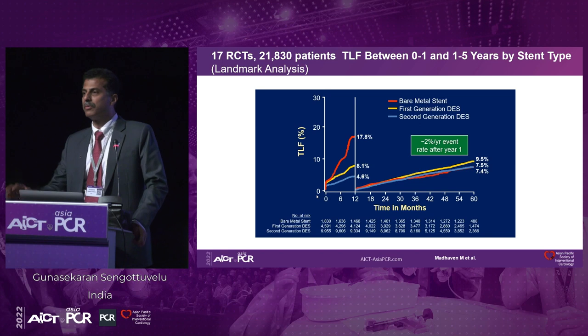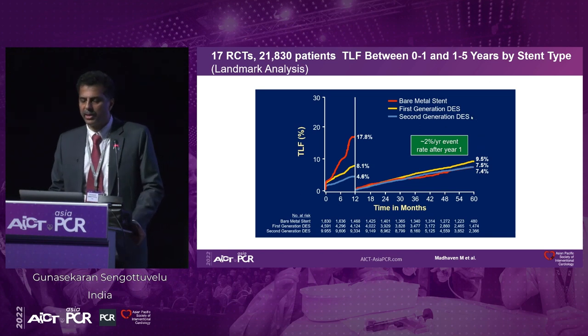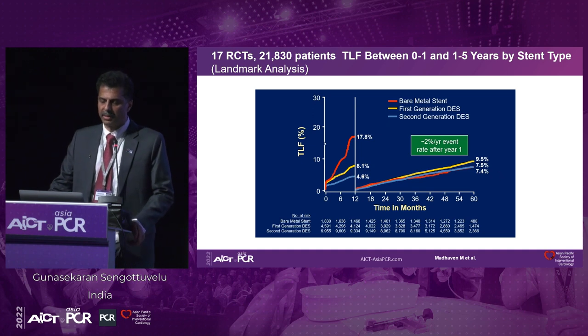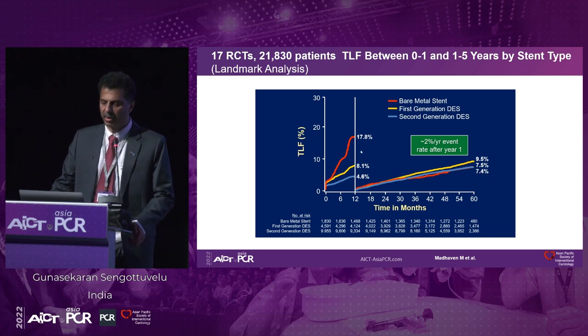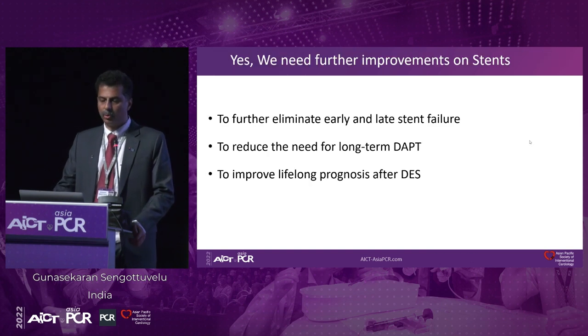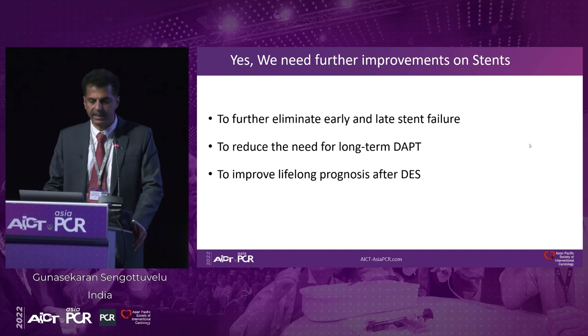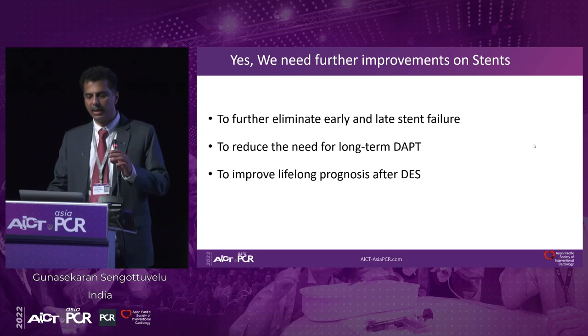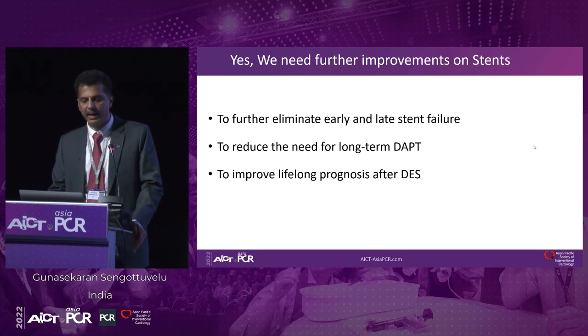With these case examples, I would also want to draw your attention to this important analysis of drug-eluting stents from 17 randomized controlled trials. Looking at zero to one year and one to five years, you could still see that with various stents — first generation and second generation drug-eluting stents — beyond one year there is an event rate of two percent per year, and every year it continues. So do we need further improvements on stents? Of course yes — to further eliminate early and late stent failure, restenosis and stent thrombosis, reduce the need for long-term DAPT, and also to improve the lifelong prognosis after drug-eluting stents.